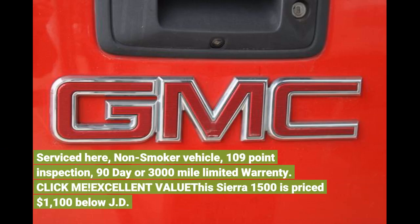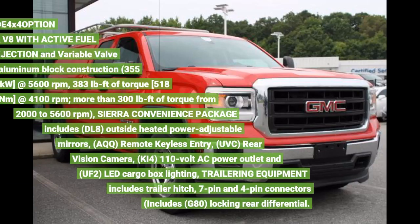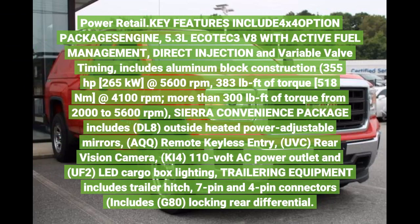Non-smoker vehicle. 109-point inspection. 90-day or 3,000-mile limited warranty. This Sierra 1500 is priced $1,100 below JD Power Retail. Key features include 4x4 option package, engine 5.3 liters Ecotec3 V8 with active fuel management, direct injection and variable valve timing, includes aluminum block construction.